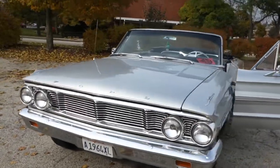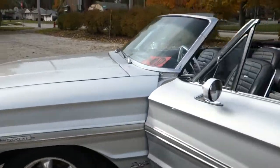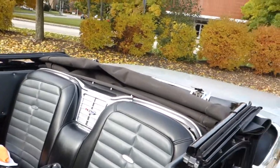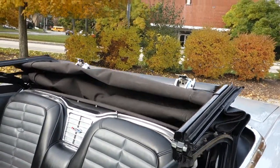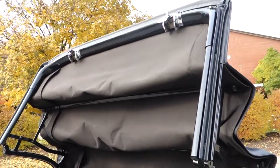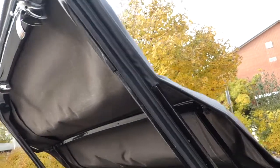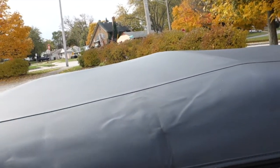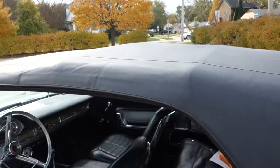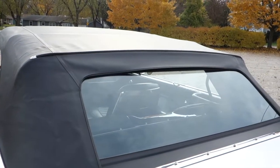I'm going to try and show you the power top working correctly. I'm a one-person operation right here, so bear with me. There it is, top works just fine. Top is like brand new, rear glass clear, no hazing.